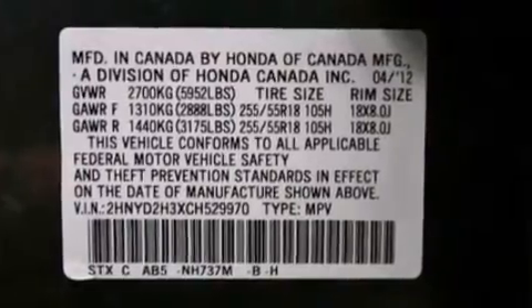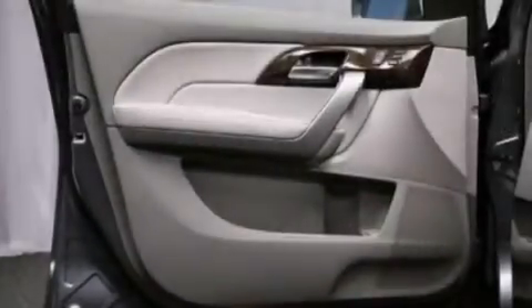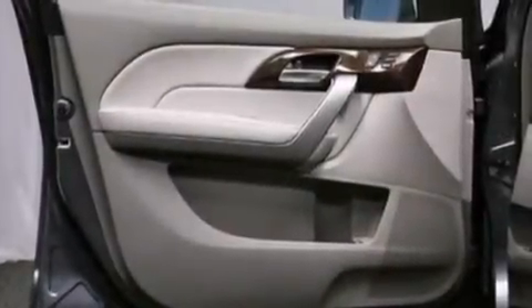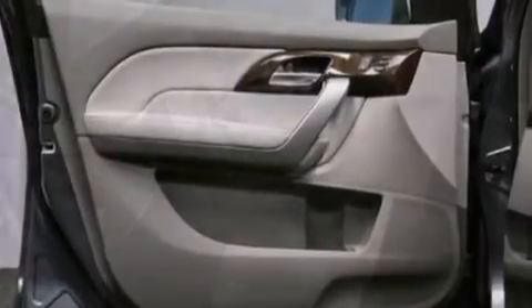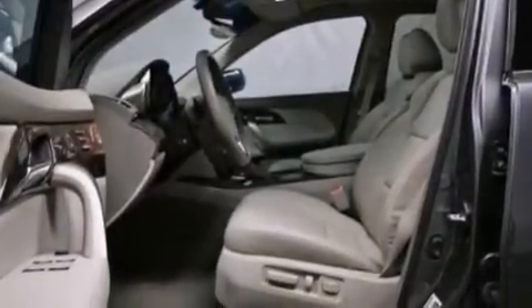The following features are also included: memory settings for the driver's seat positions so you can recall your favorite position with the push of one button, air conditioning with automatic climate control, cruise control, a premium sound system, leather seats, and an illuminated driver's side vanity mirror.